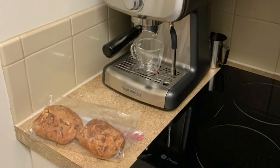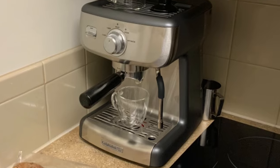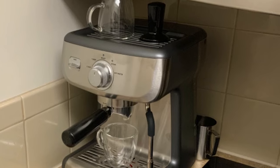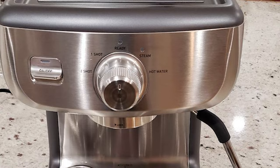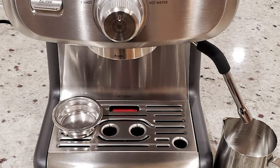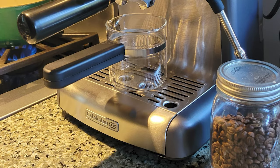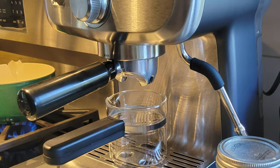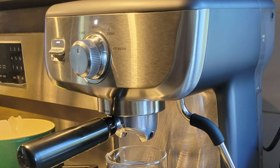The machine also has a 58-millimeter cafe-sized portafilter that holds more grounds and ensures even water dispersion and extraction for robust flavor. It features Thermoblock Heating Technology and PID Temperature Control that delivers even heat for consistently great-tasting espresso and pre-infusion. It includes a removable 2.0-liter water reservoir with a hinged lid, a cup-warming tray, and a steam wand to froth milk for creating cappuccinos, lattes, and other drinks just like in coffee shops.